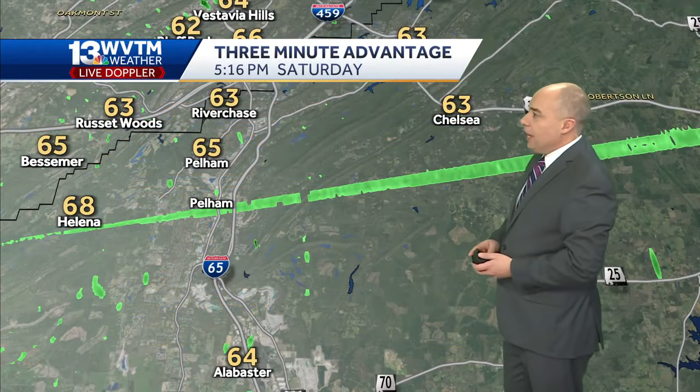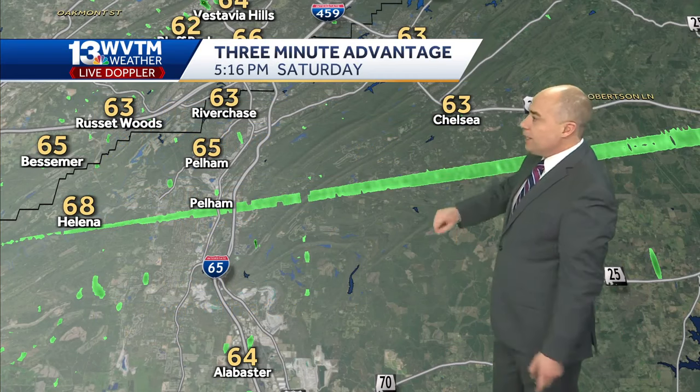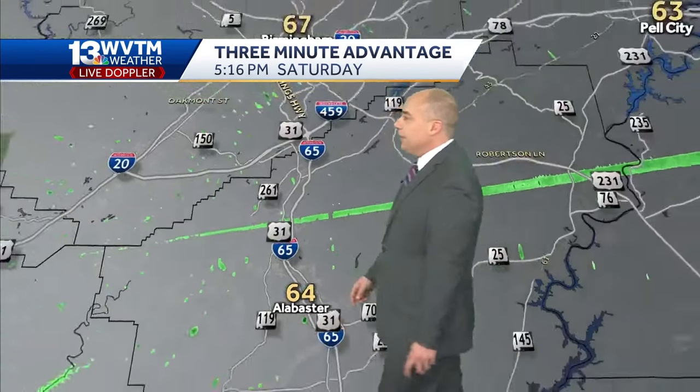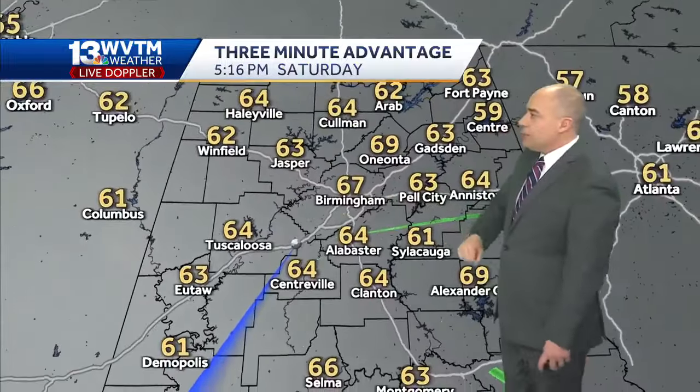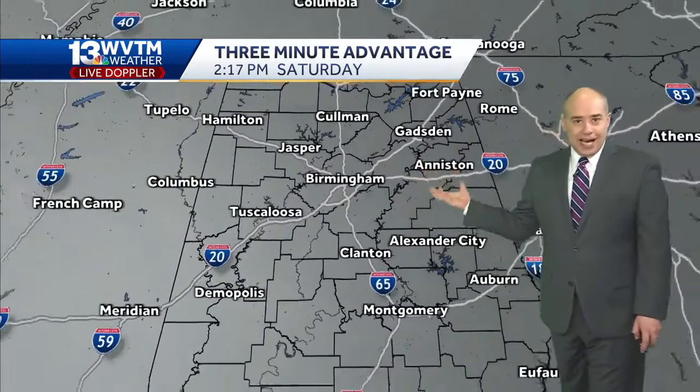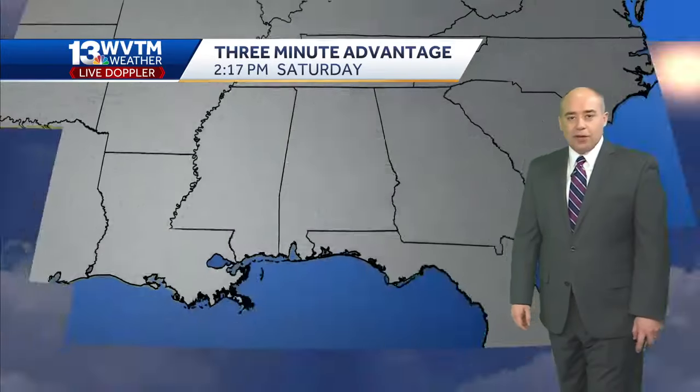Here's the view over North Shelby County right now. You've got 63 in Chelsea, 64 in Alabaster, 65 Pelham, 68 at Helena into Jefferson County. There's 67 in Birmingham, 63 in Pell City, 64 in Tuscaloosa. A lot of mid 60s on the board this afternoon, so it's felt pretty nice compared to the chill the last couple of days.